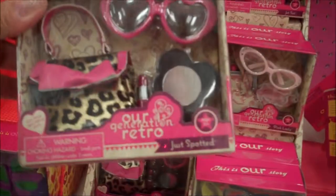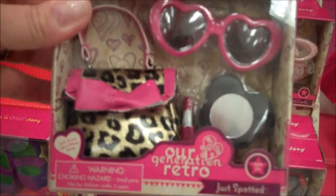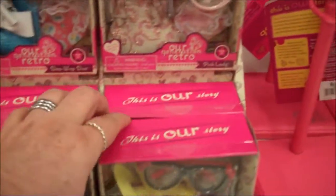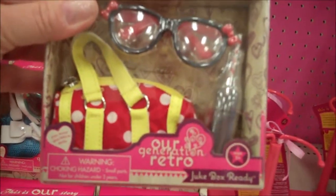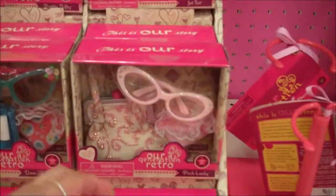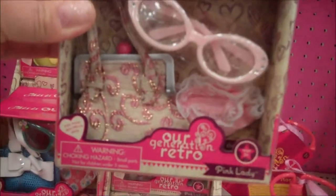But this is what I was really excited about. They have accessories — these are really cool. This is called Just Spotted. Look at these accessories, aren't they cute? They come with like four things in there. These are absolutely adorable. They're all retro — they totally went retro, like 50s, 60s. Jute box ready — that's what that one's called. This one is called Pink Lady.